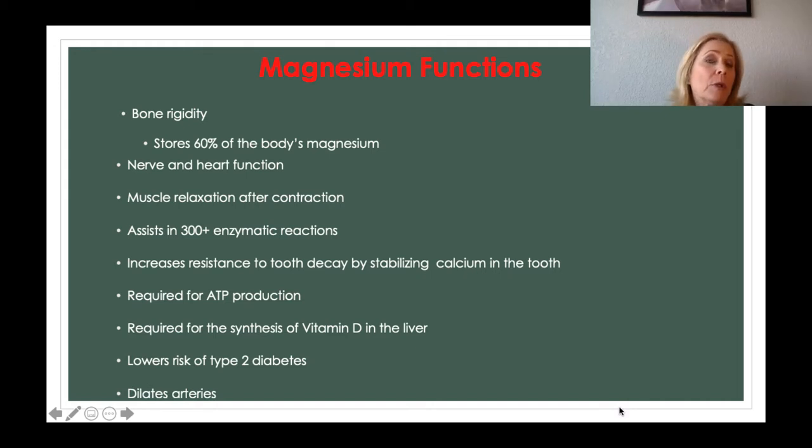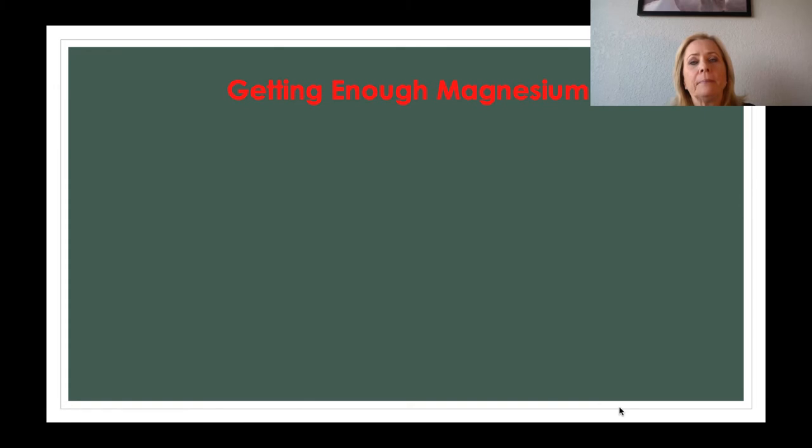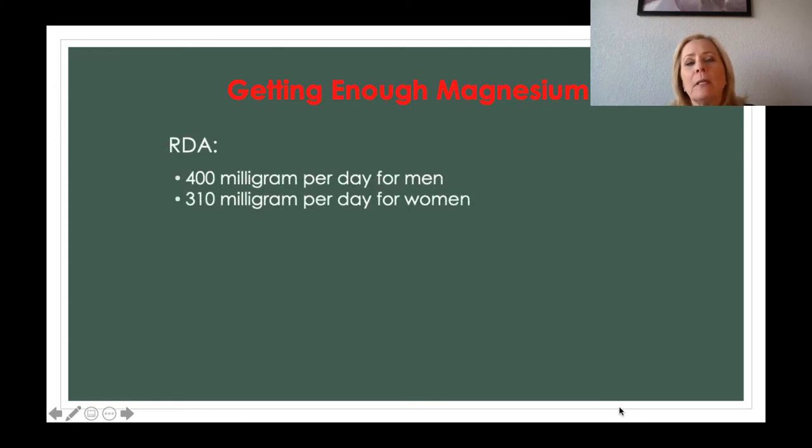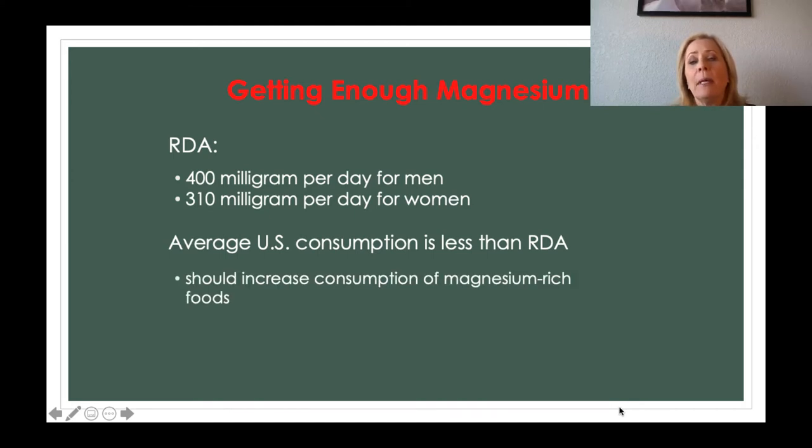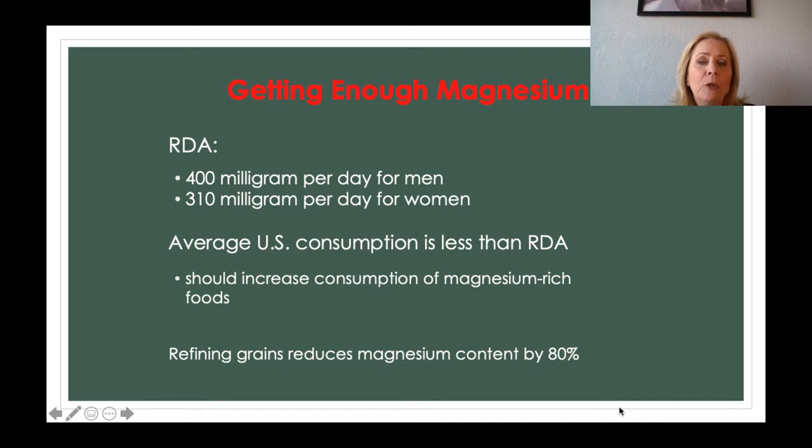Magnesium is also important to allow arteries to remain dilated, which helps to decrease blood pressure issues. The recommended daily allowance is 400 milligrams for men and 310 milligrams for women. The average US consumption is less than that, so it's recommended we increase our consumption of magnesium-rich foods. Refining grains reduces magnesium content by as much as 80%, so it is recommended to eat whole grains instead.